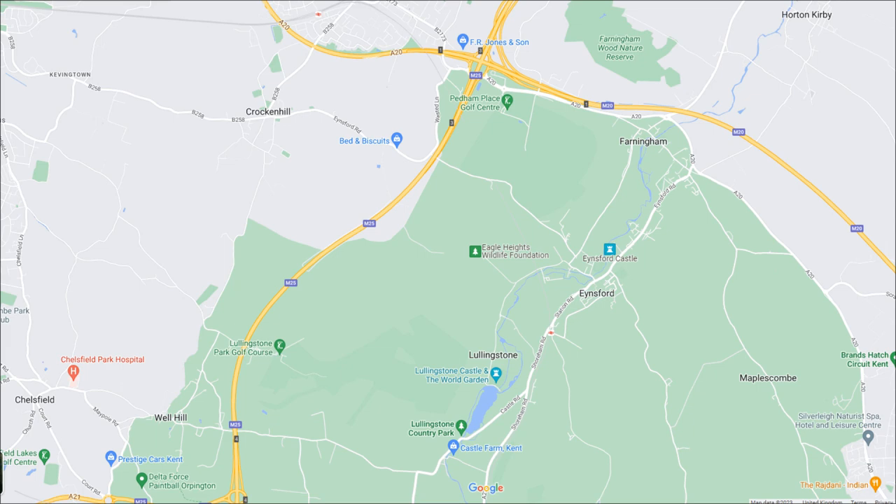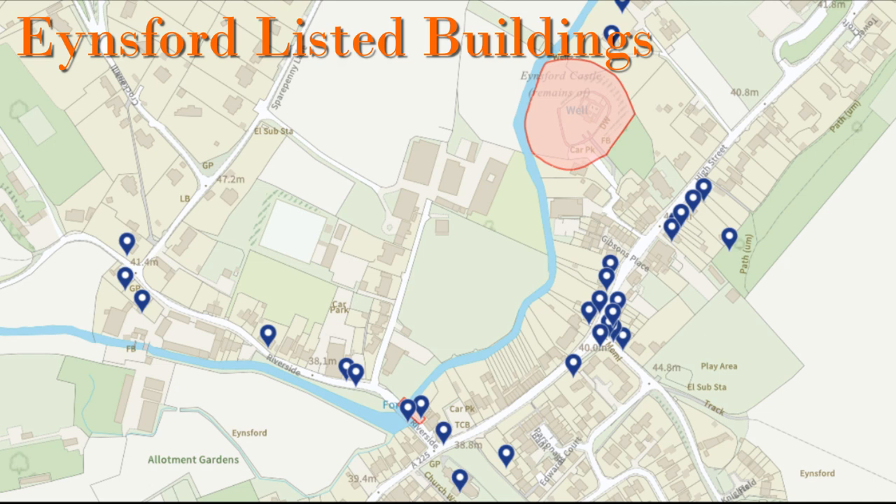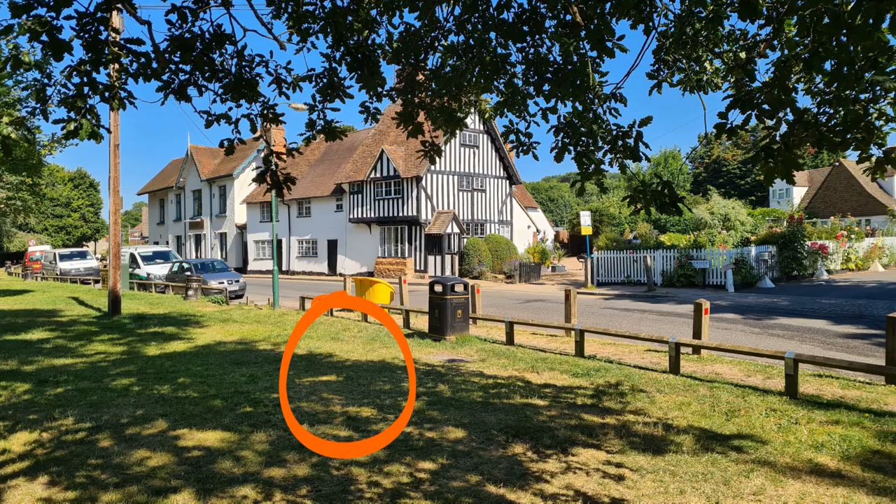Ainsford Village is just outside London in Kent and sits on the River Darrant, where as the name suggests there is also a ford over the river. This is Ainsford as shown on Historic England's map of listed buildings — as you can see there are quite a few listed buildings in Ainsford. Zooming in on the Plough, we will start there.